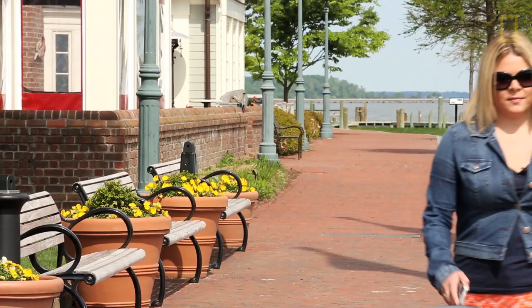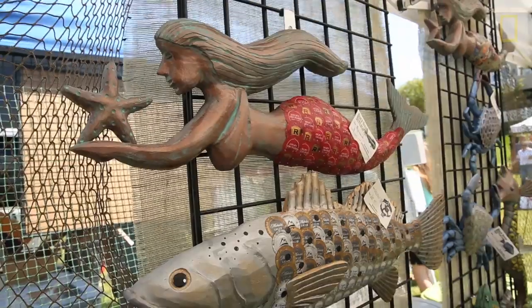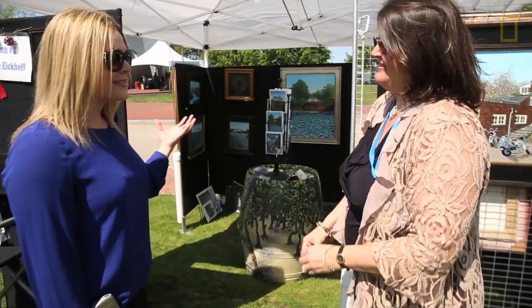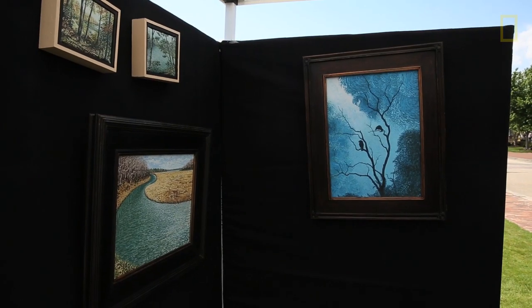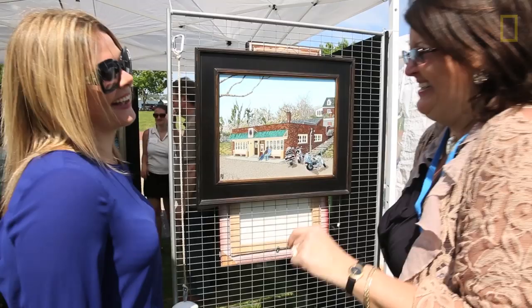My first stop is this beautiful art show in Yorktown. It's the first of its kind, and they're showcasing over 40 regional artists. Tell me a little bit about this artwork. This is stuff that I would actually hang in my apartment. This is Yorktown pub. How many nights have you spent here at the pub? That I remember? Yeah, exactly.